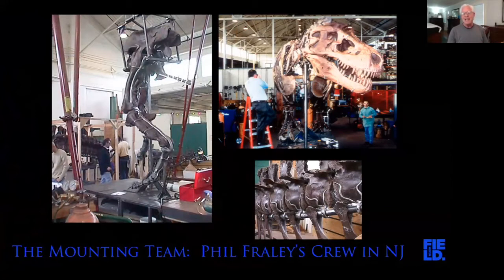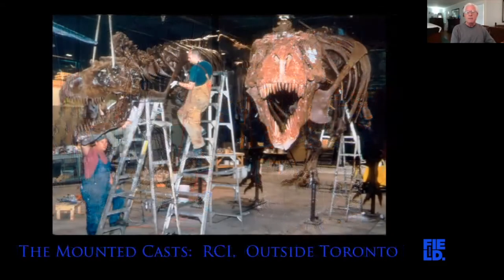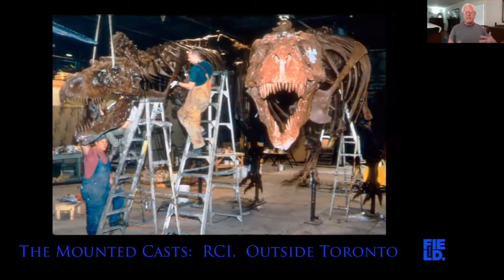Phil Fraley wanted a second shot at doing a T-Rex, so he asked for a leave of absence. The American Museum said no, and so he resigned and started his own company. He rented a space called the Johnson Atelier — a sculpture studio at the old New Jersey State Fairgrounds — big enough to mount a dinosaur in. We also had my preparators make a mold of every single bone in Sue's skeleton, sending those molds to Toronto where a company called RCI made casts. They mounted the casts into traveling skeletons — Field Museum's first traveling exhibits — and eventually they traveled around the world.